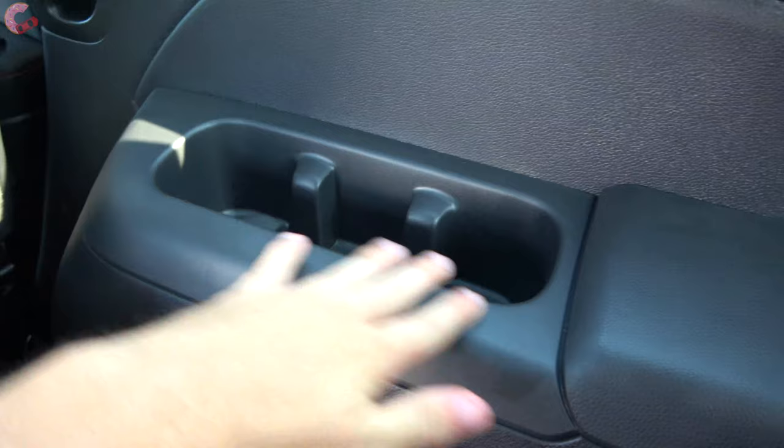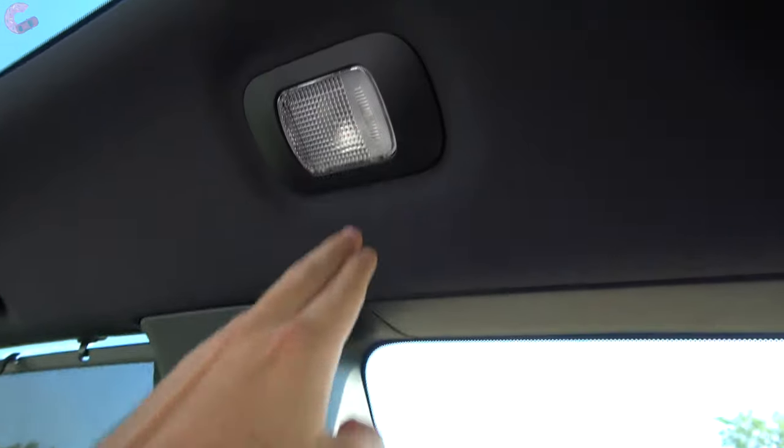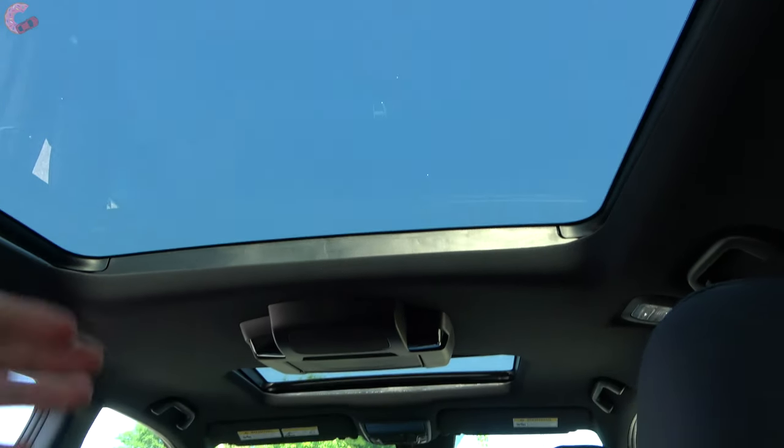In the third row there are three cup holders, side vents, and a light. On this top-end Elite model, the sunroof really helps to make the headroom feel much more spacious.